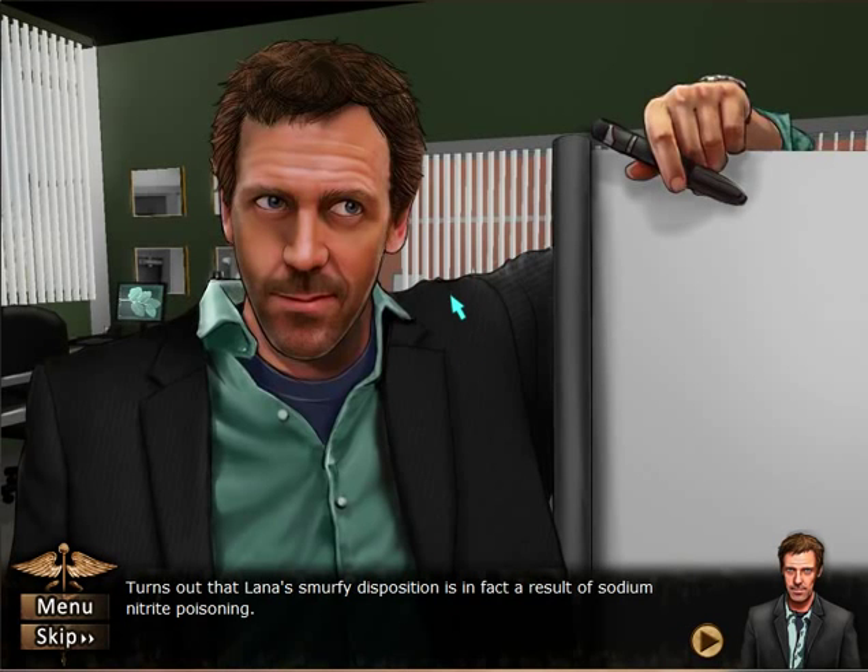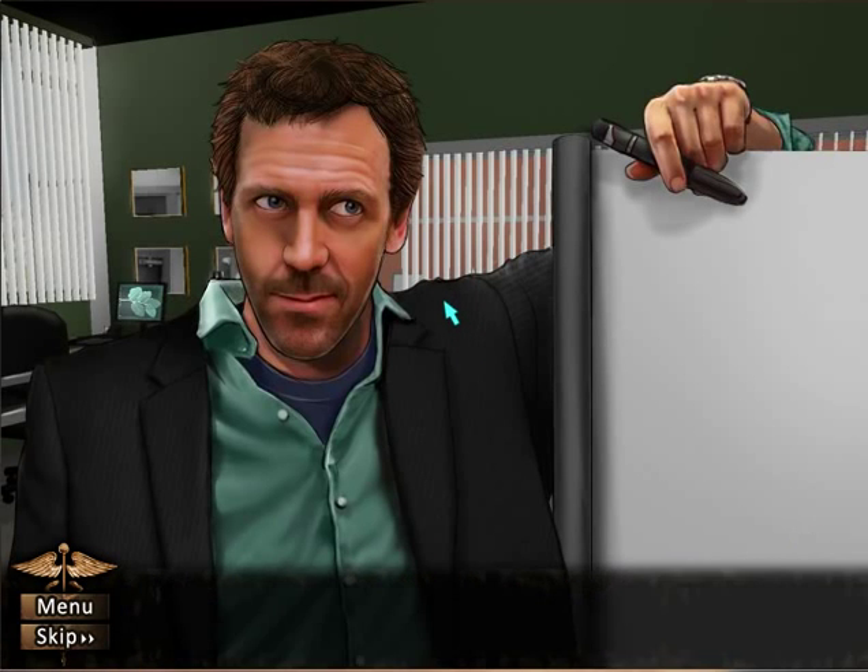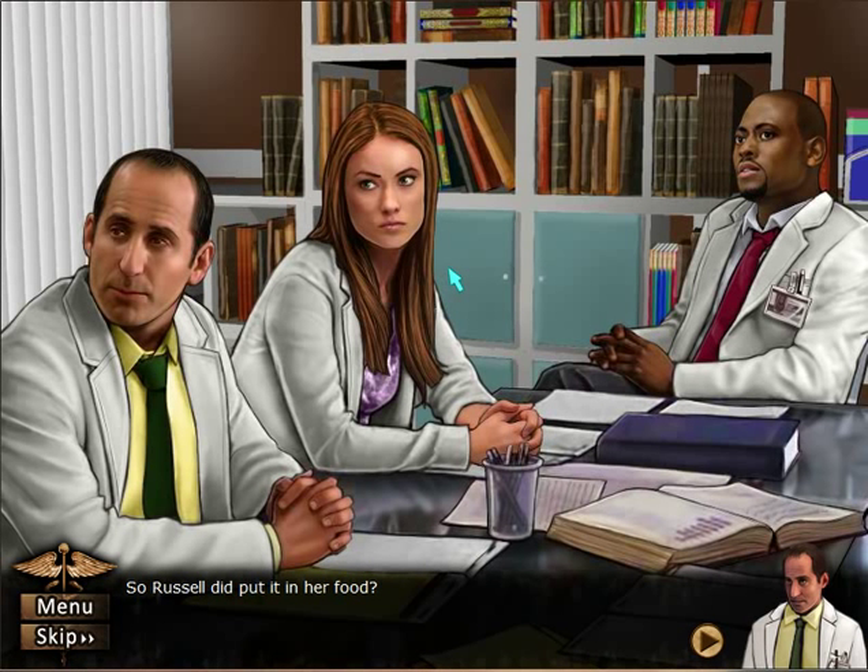Turns out that Lana's blue complexion is in fact a result of sodium nitrate poisoning. So Russell did put it in her food.